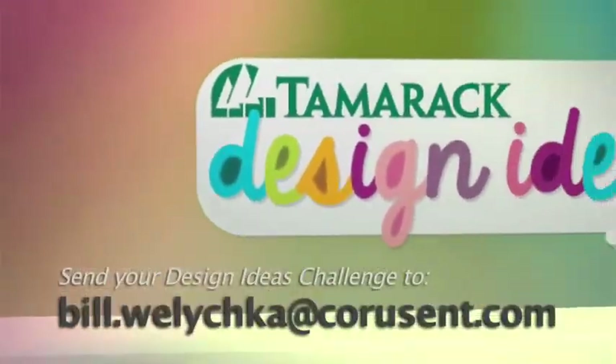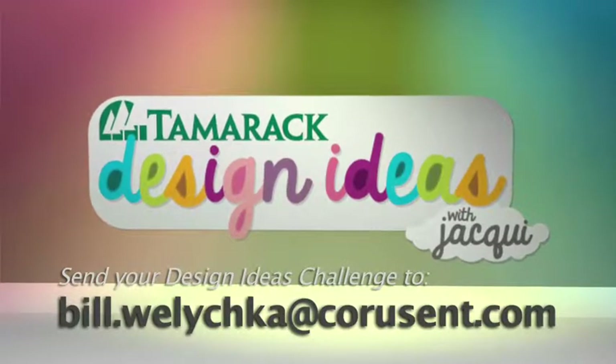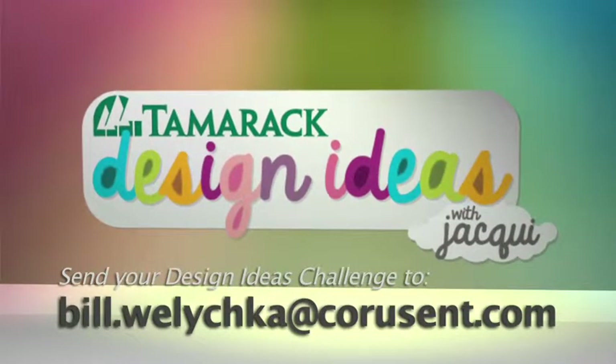Send me your challenges — we want to do them. We're going to be doing this every once in a while on Design Ideas, so send me what you'd like to see. We'll air it. See you next week.